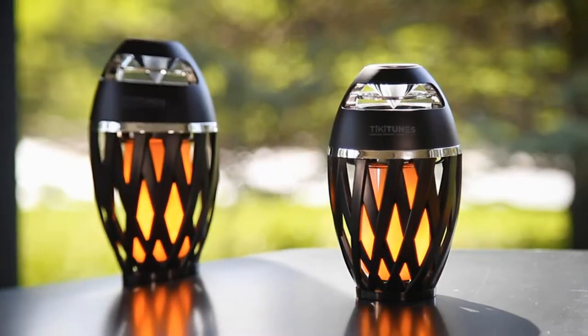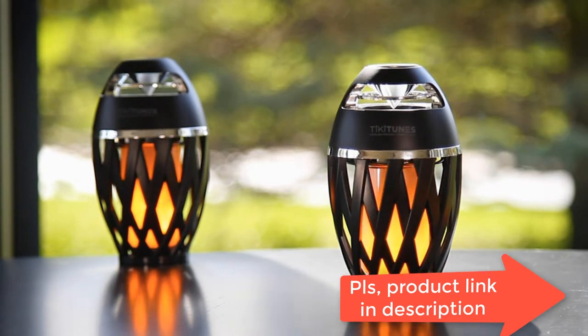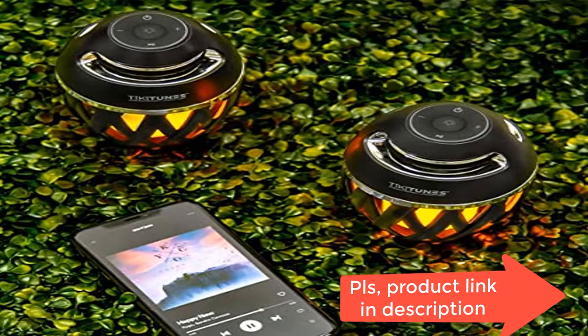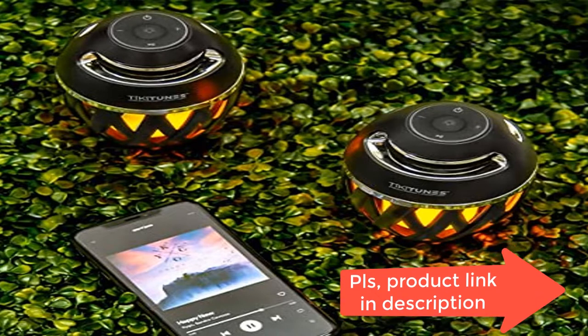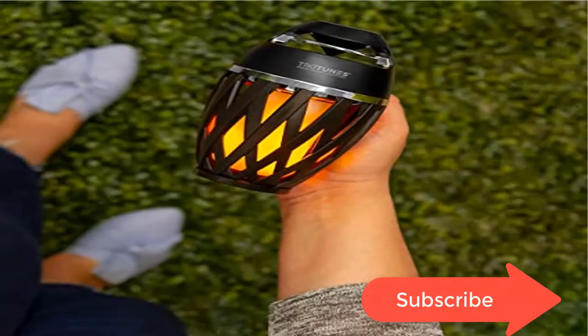Charges via micro USB cable, included. Water and dust resistant with an IP65 rating, this device is dust tight and protected from water, making it perfect for outdoor and indoor use. Quality assured — we stand behind each product with a 1-year limited warranty by Limitless Innovations.